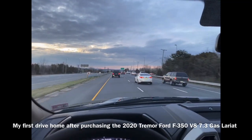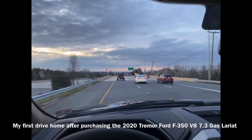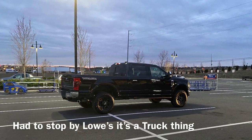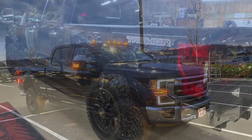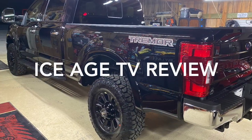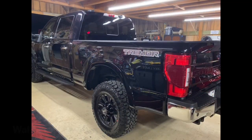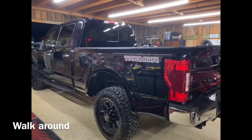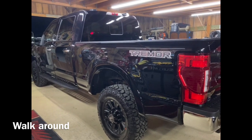I am driving home my brand new Ford F350 Tremor, which — for the record — when I knew the Tremor was released last summer as far as them showing they'd have production for 2020, this is my 2020 Ford F350 Tremor that I just picked up this evening.